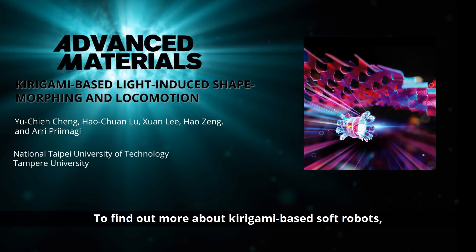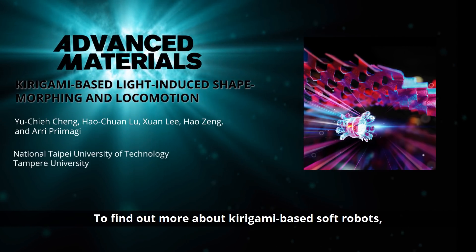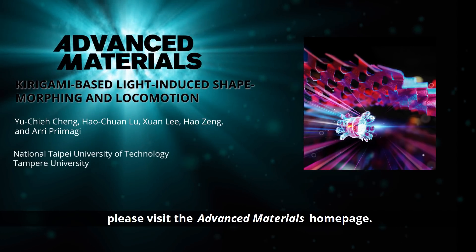To find out more about kirigami-based soft robots, please visit the Advanced Materials homepage.